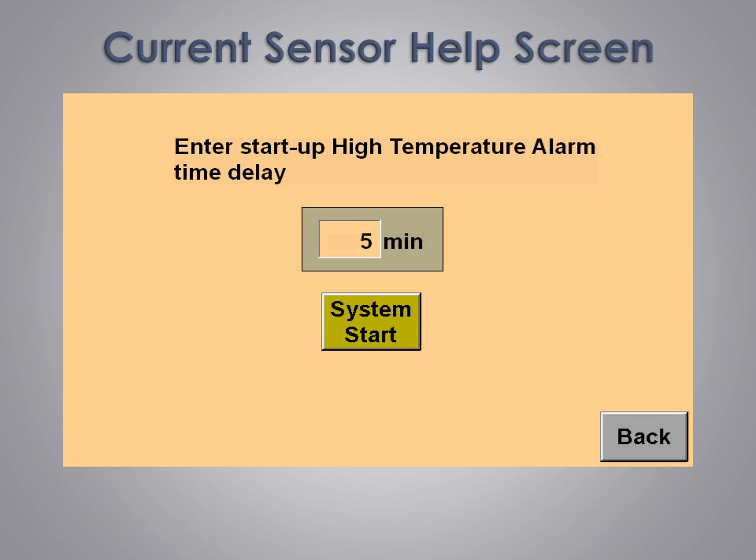Yet another feature we include is a built-in startup high temperature alarm delay. When the system is stopped for maintenance or repair, it is very likely the water in the system will warm up above the high temperature alarm set point. We know this from years of experience and have built in a useful feature to defeat any high temperature alarms from occurring for a predetermined amount of time after system startup. This allows the system to cool down to normal operating conditions before it starts to monitor and alert you of high temperature alarm conditions.